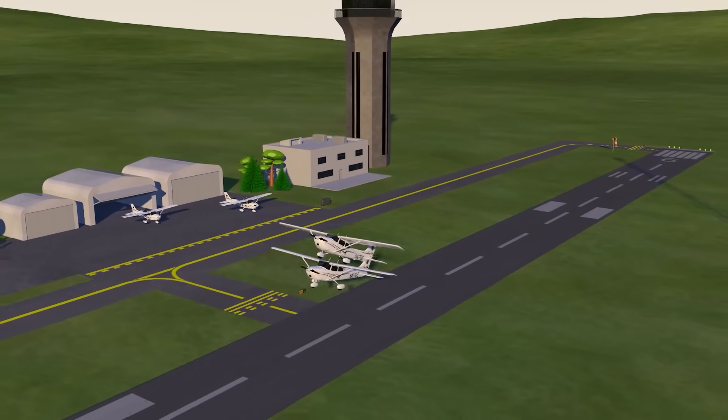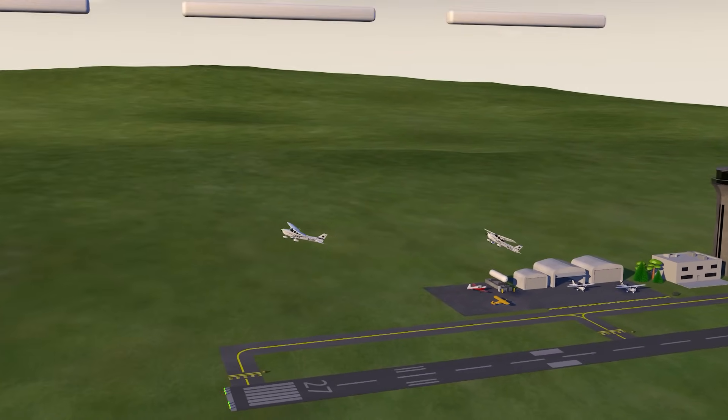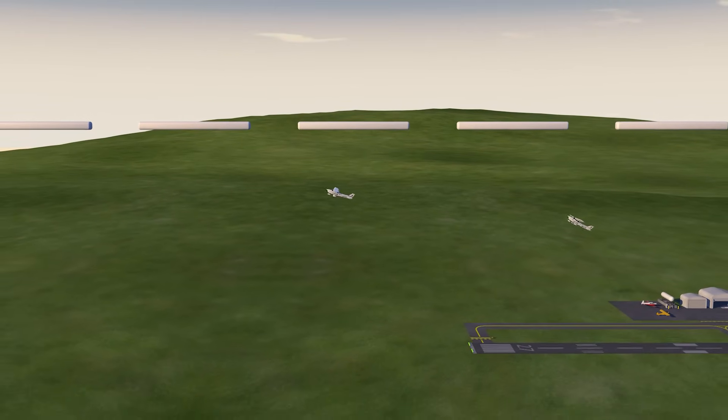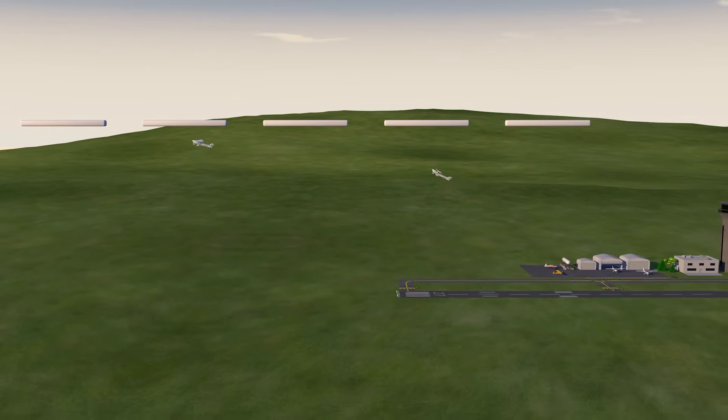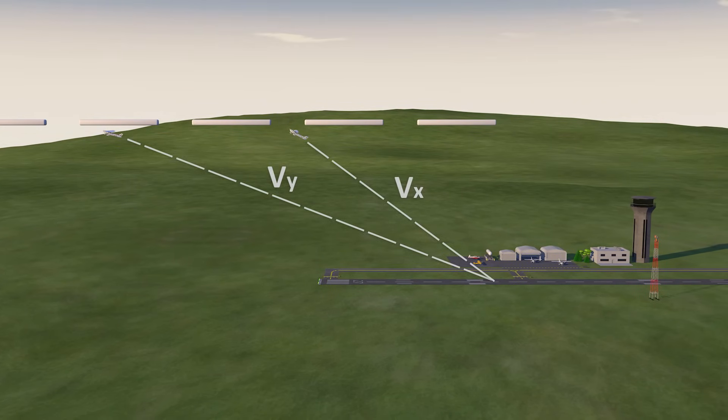If we compare two airplanes — one climbing at VX and one climbing at VY — we see that the VX airplane gains altitude more slowly, but it eats up less distance in the process. The VY airplane gets to altitude more quickly, but it covers a lot of ground to get it done.